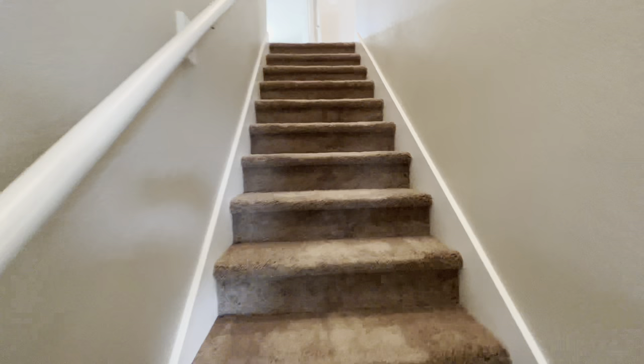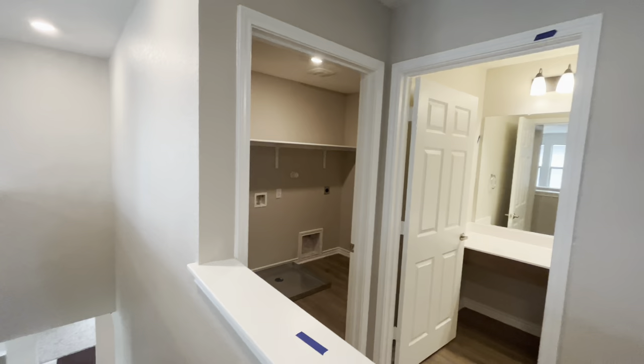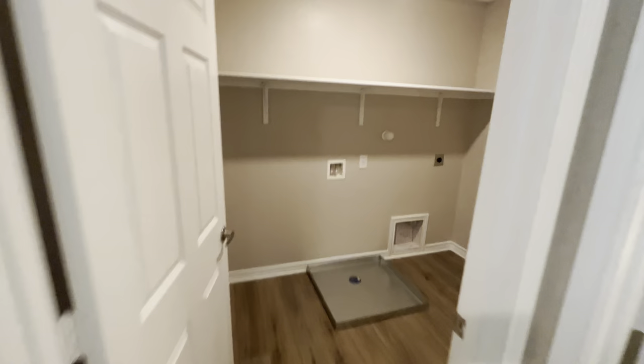Let's go ahead and walk out this way and take us upstairs — 16 stairs total. So we walk up here and do a 360. We have our washer and dryer room up here.